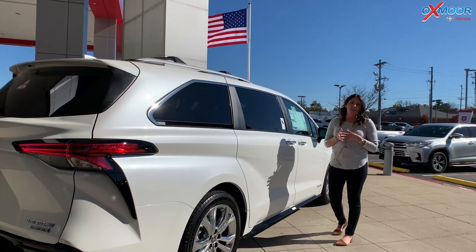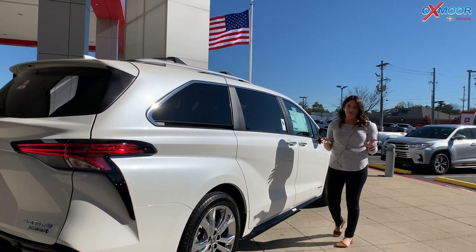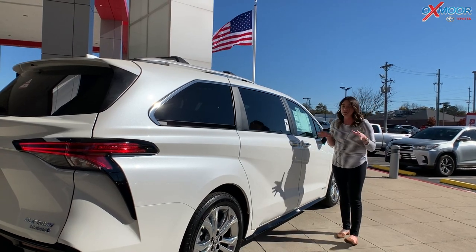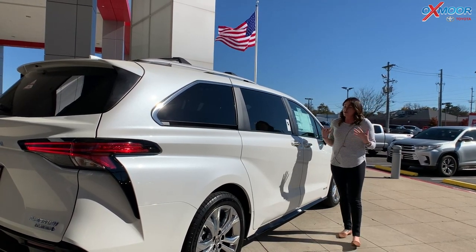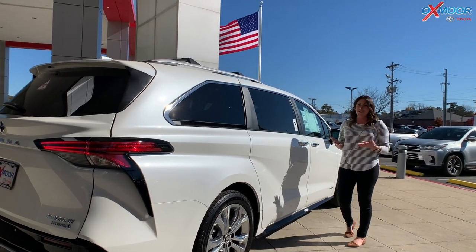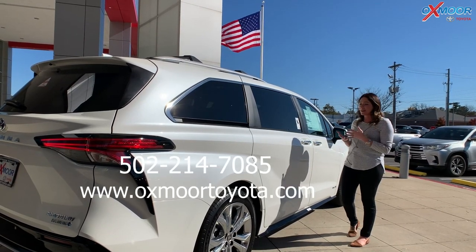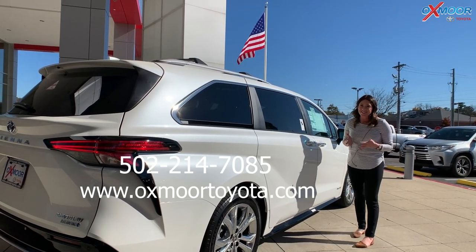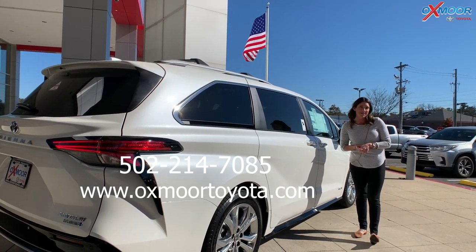I hope you enjoyed that little walk-around on the brand new redesigned 2021 Toyota Sienna Platinum. This is the first one we have received — it's probably going to go pretty fast; it's been in stock for about a day. Let us know if you have any questions, feel free to stop in and take a look. It's absolutely gorgeous. Thanks for watching — I'll see you all soon, bye!